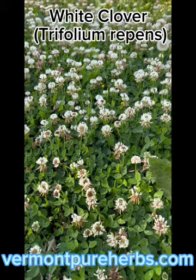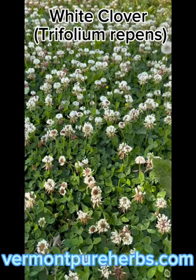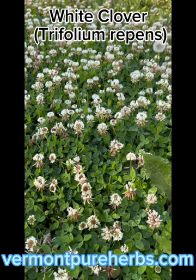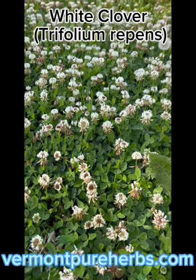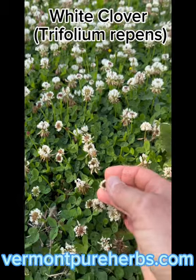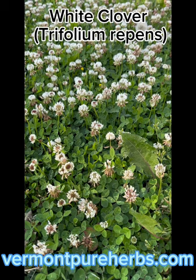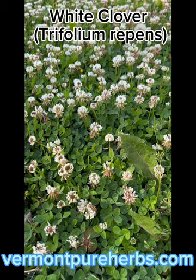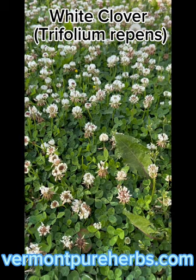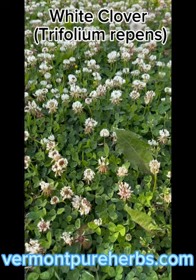White clover can possibly help with hot flashes and heat stroke because it's considered something that cools the body down. You can eat the leaves raw or cooked as a spinach substitute, or dry them and add them to baking. The flowers have a vanilla flavor — if you get down and smell them they smell like vanilla. The flowers are edible, the seeds are edible, and when dry the seeds are ground into a flour. Other names include Dutch clover and Ladino clover.